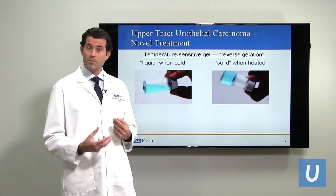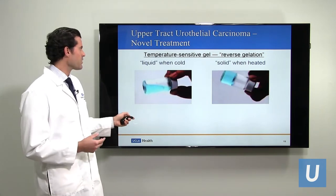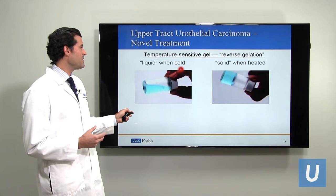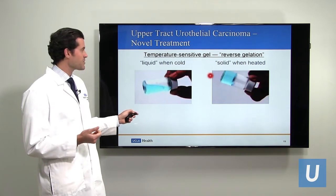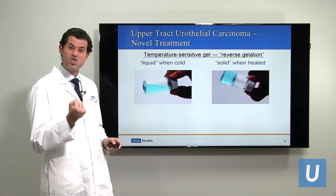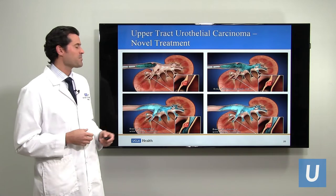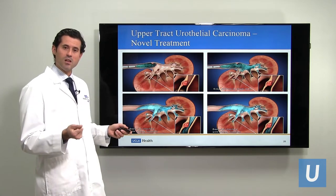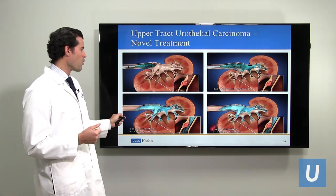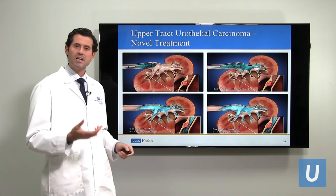This brings us to one of the new therapies — a special kind of gel. The way this gel works is that when you freeze it or put it on ice, it becomes liquid. But when you warm it up to room temperature or body temperature, it actually becomes a gelatinous kind of solid — the reverse of what you would expect. So some smart people came up with the idea of putting the gel on ice so it becomes liquid, squirting it into the upper urinary tract, where the body will warm it and it will gelatinize; then over the next several hours the urine will dissolve it and it will drain out.